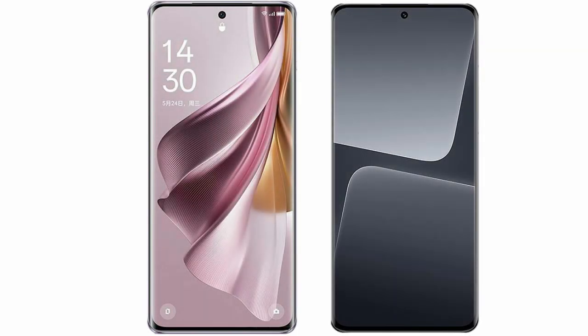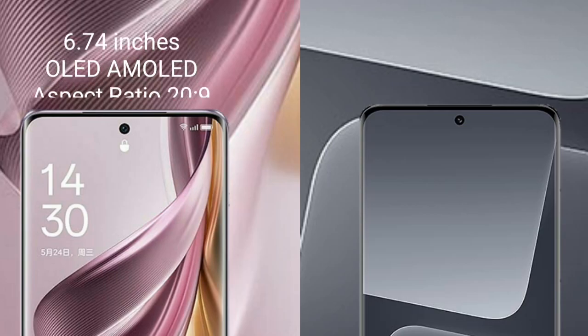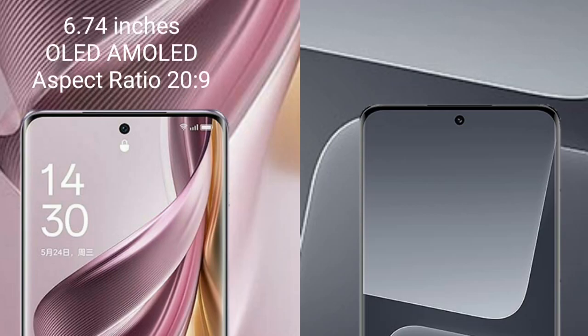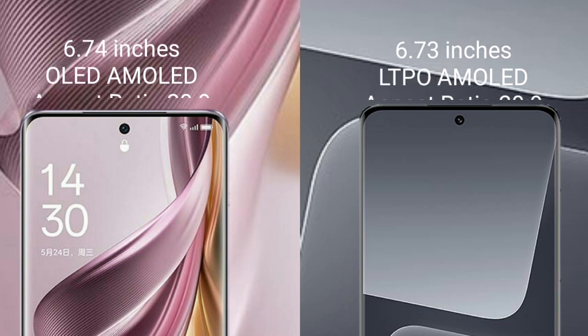I will compare the new OPPO Reno 10 Pro Plus with Xiaomi 13 Pro. OPPO Reno 10 Pro Plus comes with a 6.74-inch OLED display. Xiaomi 13 Pro comes with a 6.73-inch LTPO AMOLED display. Both have a screen-to-body ratio of 22.9.